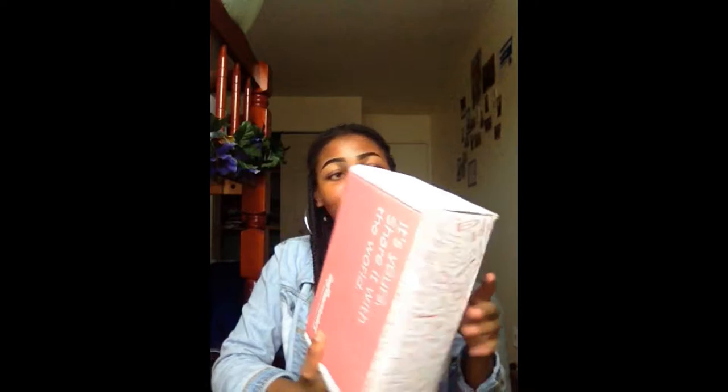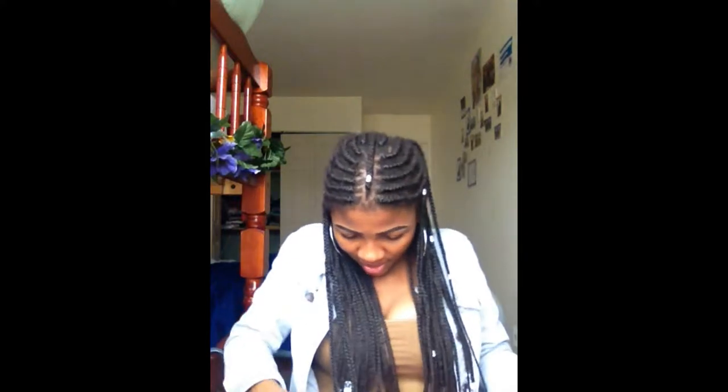This is my Influencer box — it just came and I am so happy! This is how it looks like. Let me hide my address. This is my first time actually receiving one and I hope I receive more bomb boxes because I can't believe it. Let me open this — I'm so excited!